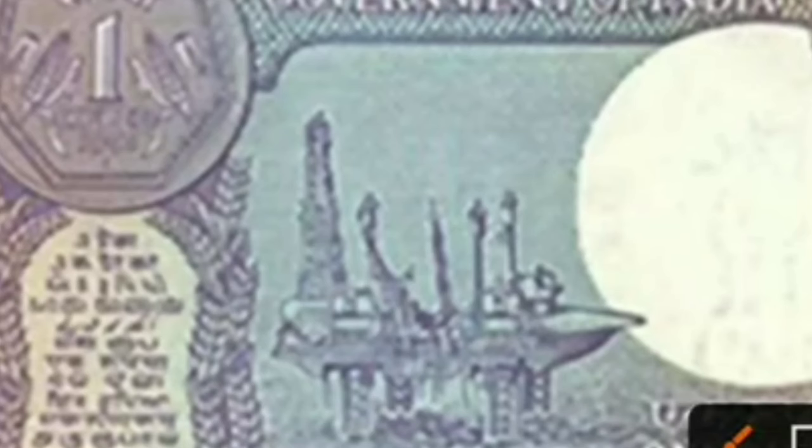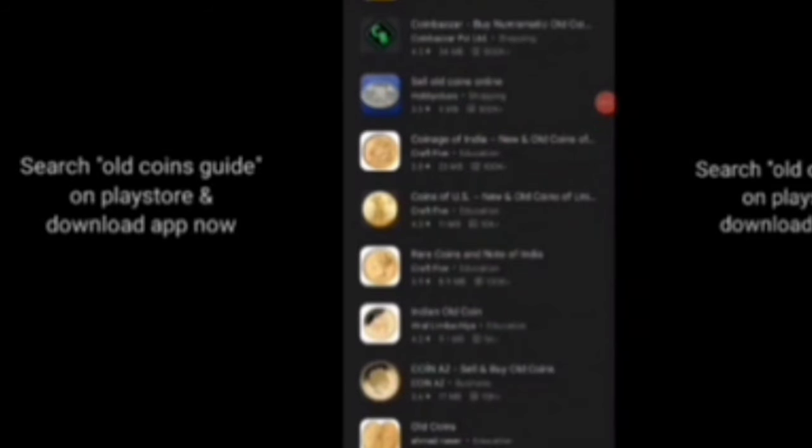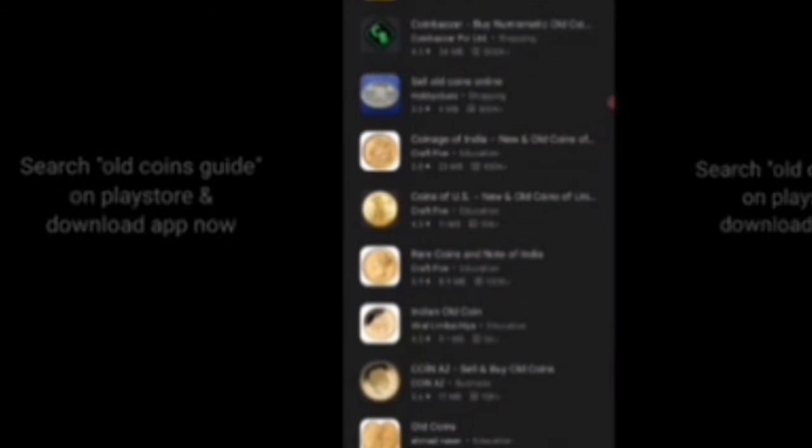Next coin — this coin's price is 2,35,000 rupees. The coin price is 1,60,000 rupees and the collection value is 75,000 rupees. This coin collection is 1,65,000 rupees. Friends, do share your collection in the comments section.